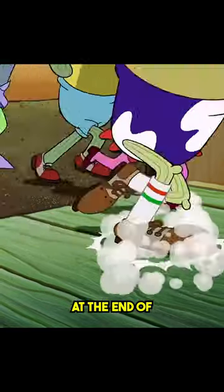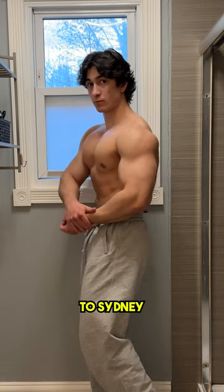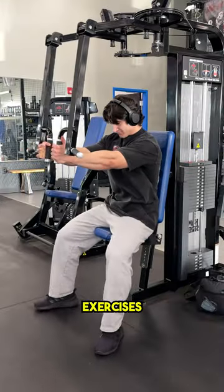If you want your chest to go from plankton at the end of the SpongeBob movie during Sponge's legendary goopy goober performance to Sydney Sweeney in her prime, here are seven things to keep in mind.